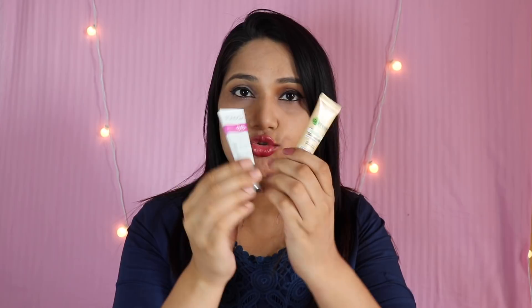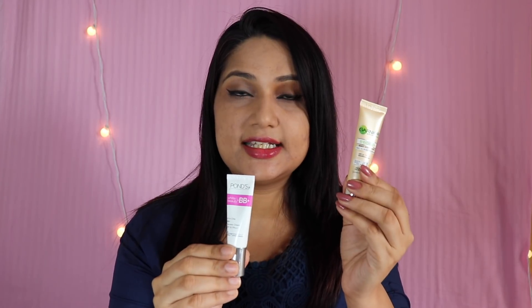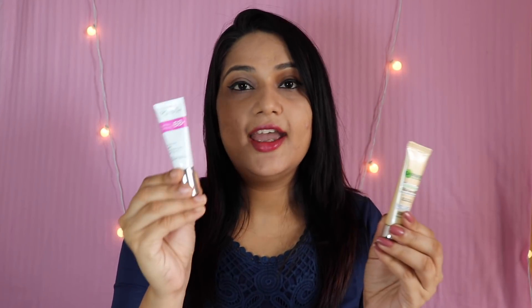Now, let's talk about the price and the net content. The net content is 9 grams — I have both of them, both are 9-gram tubes. So immediately you will know the price difference. Garnier is 69 rupees and Pond's BB is 89 rupees, so 20 rupees more for Pond's BB. Garnier is more affordable than Pond's BB Cream, so Garnier will take one point here.